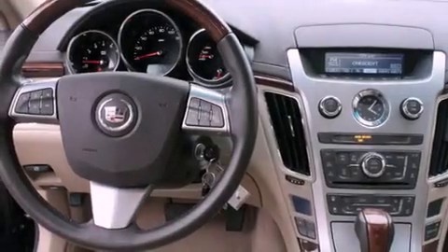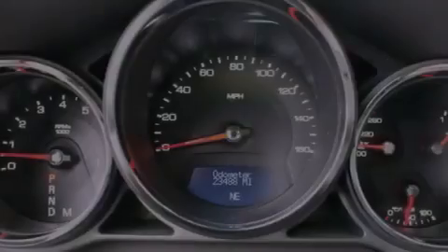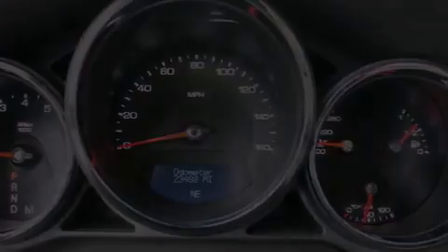Air conditioning with automatic climate control, cruise control, steering wheel mounted controls, a CD player, a leather-wrapped steering wheel, and an anti-lock braking system.